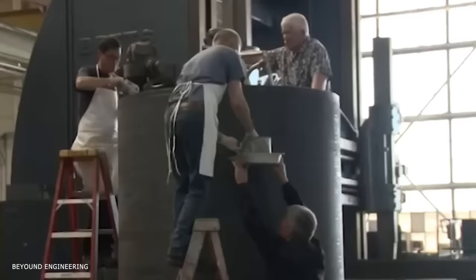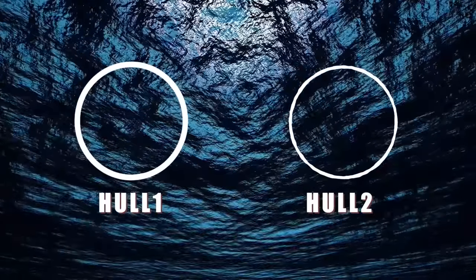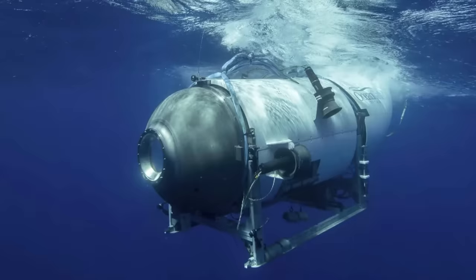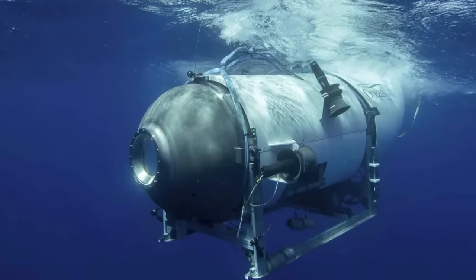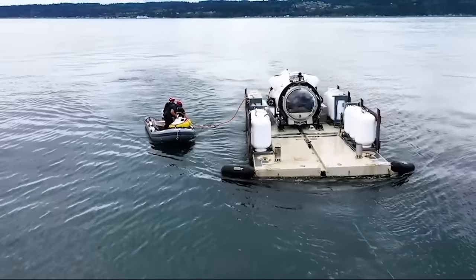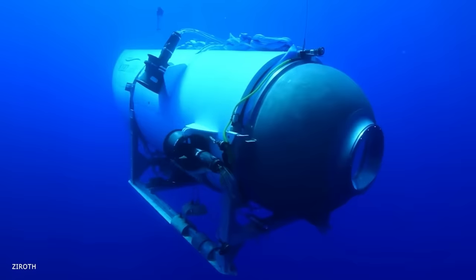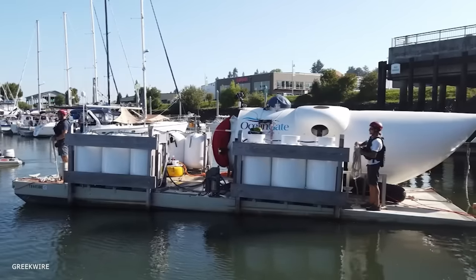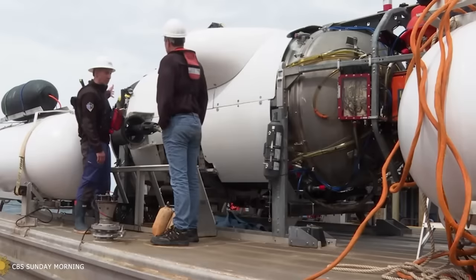A larger hull needs to be stronger and thicker to withstand the same pressure as a smaller one. If you place two hulls of the same thickness deep into the ocean, the larger would collapse first. Before its final voyage, the Titan already had about two dozen dives to its name, each dealing an ample amount of stress on the hull. While the tiny cracks in the hull's structure must have been undetectable to the eyes, it was like a ticking time bomb, ready to blow.